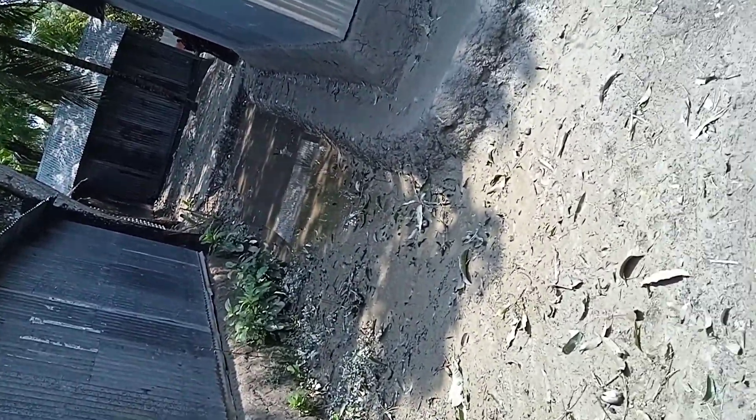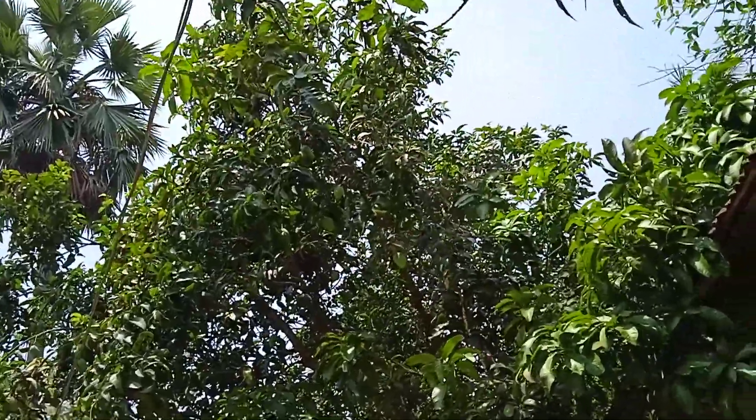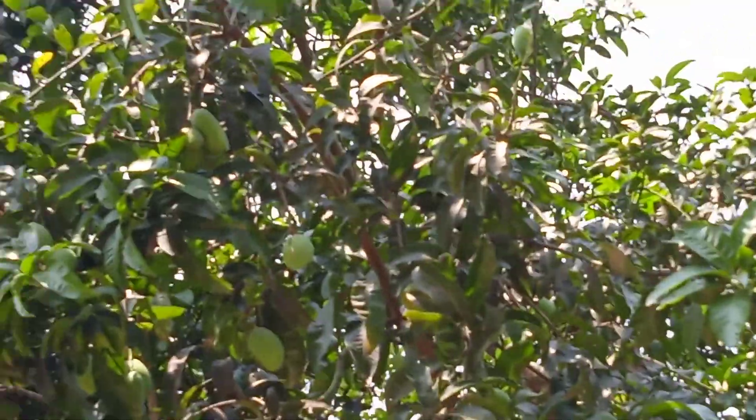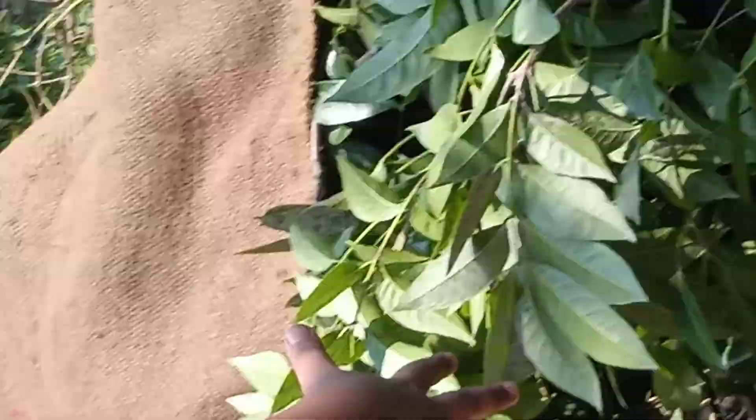There you can see some fish. This one is mango fish. And there is some spinach here.